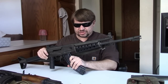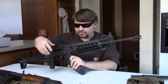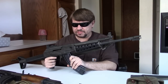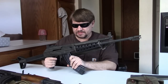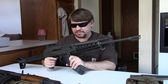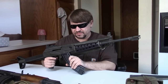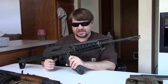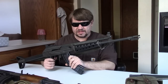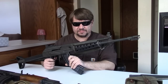Valmet didn't stop with the standard model. They did a side-folding tube-stock version folding to the right, known as the M62FS — military designation RK-62TP. The military bought some in the late '60s, though it's unclear how many. These were intended for bicycle troops and ski troops. Then there was the M71, more of an AKM style — stamped receiver, AKM-style sights — that could be had with wood, polymer, or an under-folding stock.